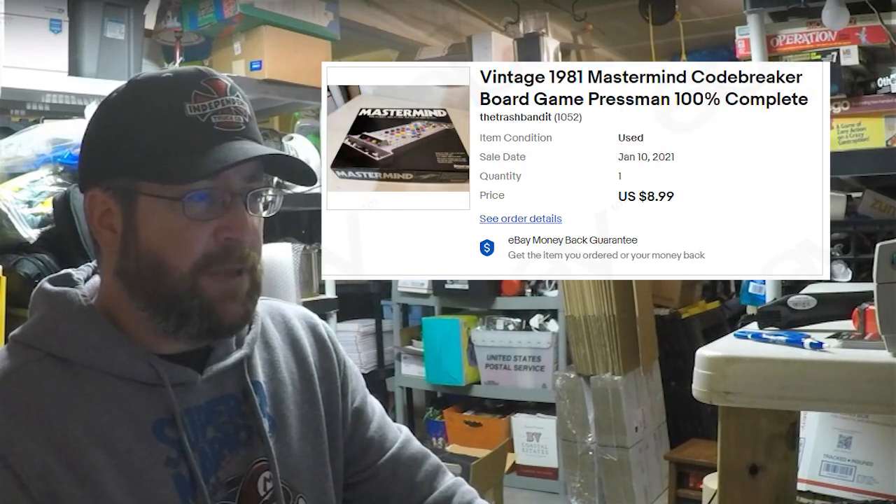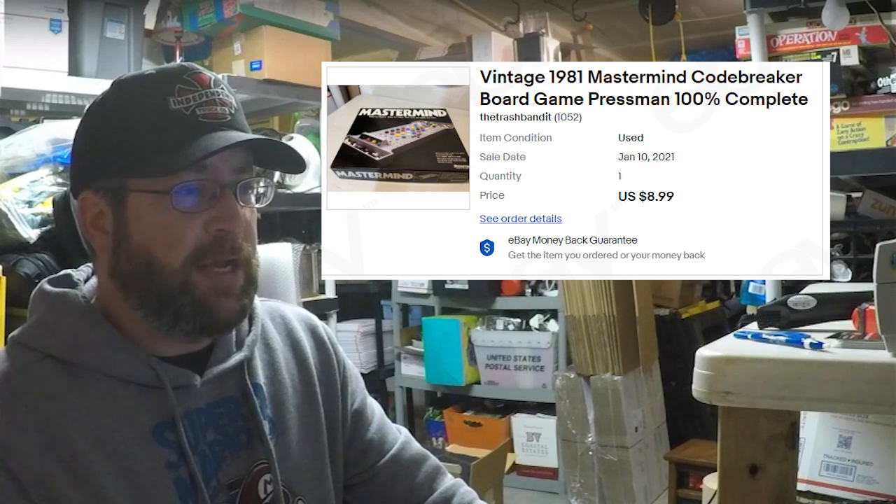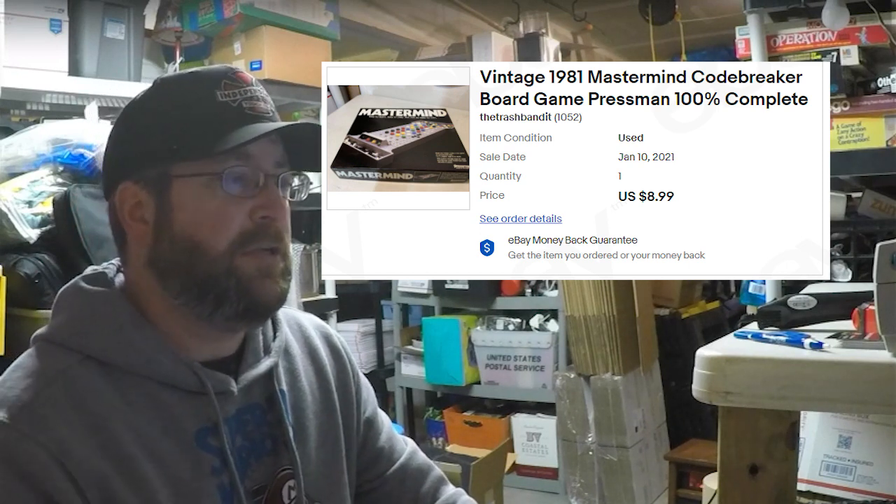The final item that sold was one of our vintage 1981 Mastermind Codebreaker board games. We sold it for $8.99, and the buyer was all in at $20.55. That's everything that we sold on eBay this weekend. I'll put the item pictures up on screen so you can identify the items.